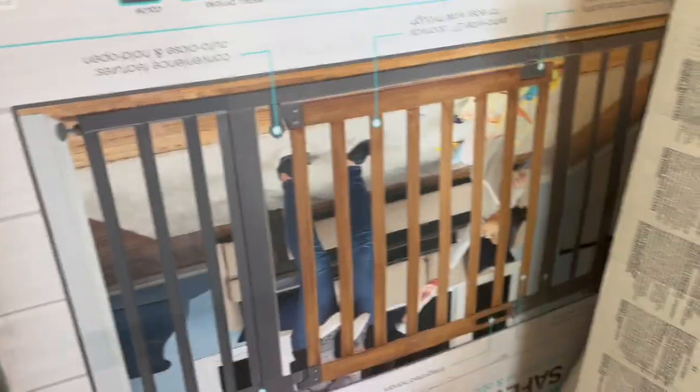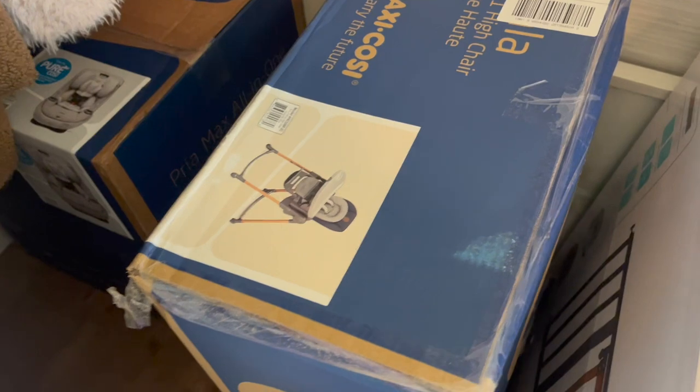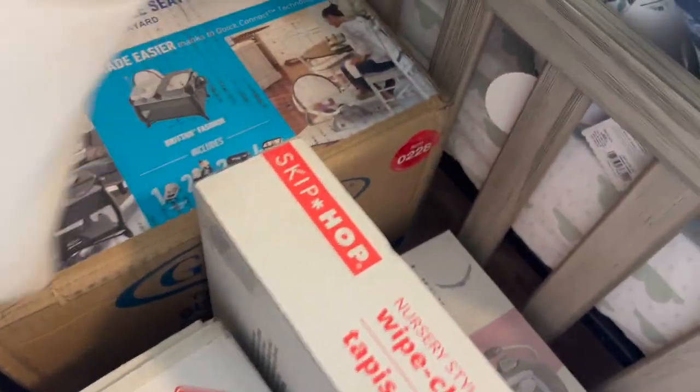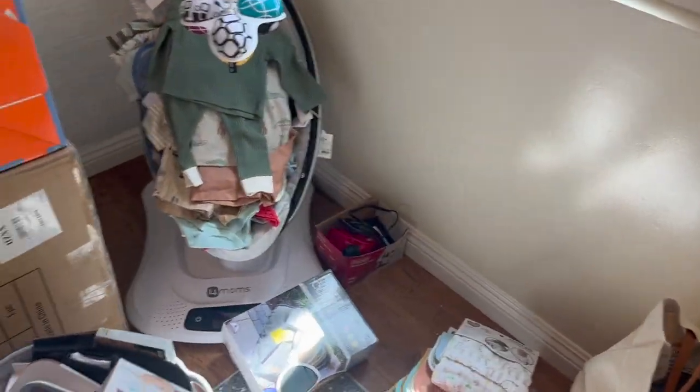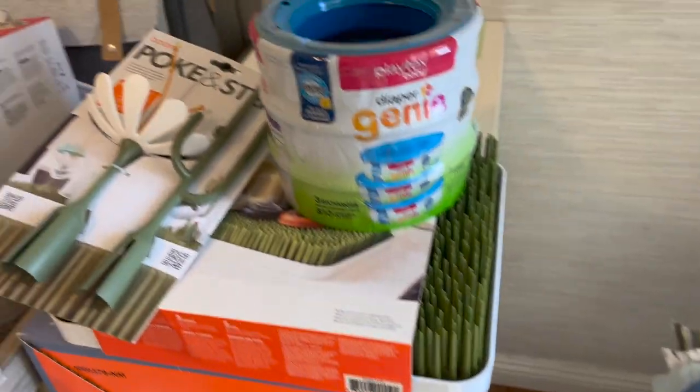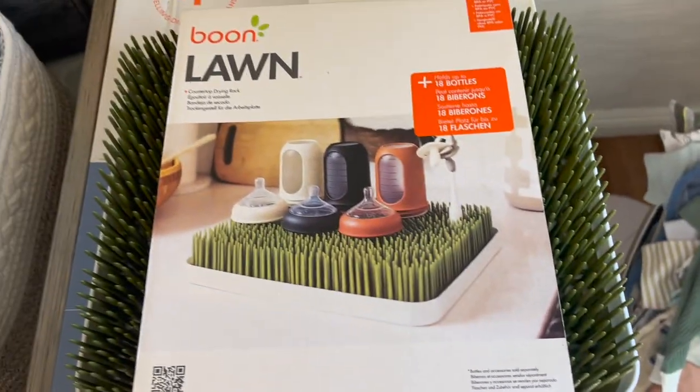This is our changing table — we have to set that up once we put our dresser together. We also have a baby gate, and we have the high chair over here by Maxi Cozy. We also have the all-in-one car seat, the pack and play, and the 4Moms rocker which is already set up. We have the diaper genie which we definitely need, and in that brown box is our rocking chair.